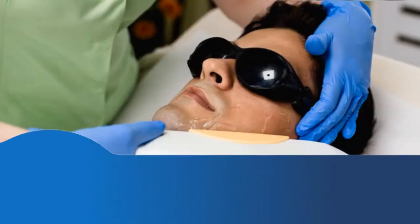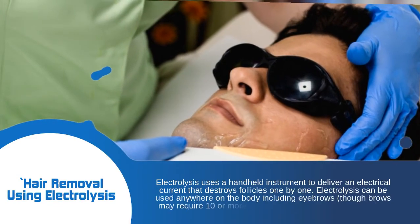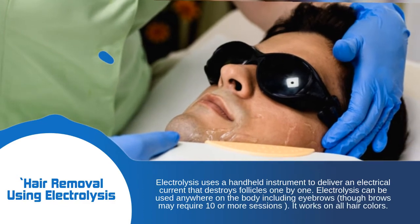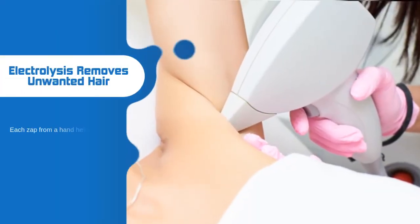Electrolysis uses a handheld instrument to deliver an electrical current that destroys follicles one by one. It can be used anywhere on the body, including eyebrows, though brows may require ten or more sessions. It works on all hair colors, and each zap from the handheld machine creates a burning sensation.